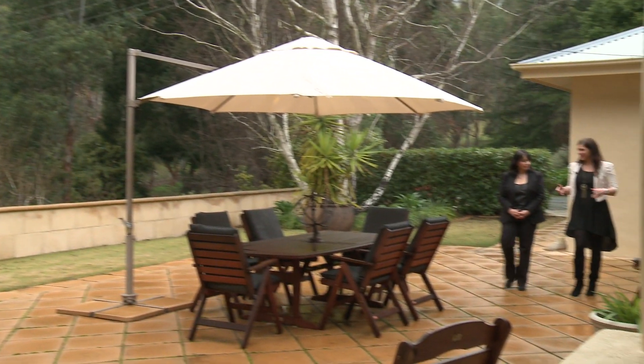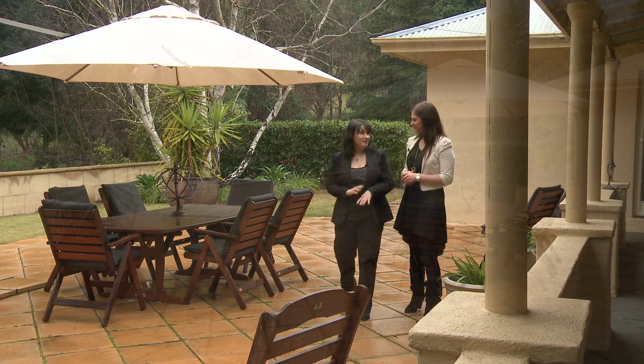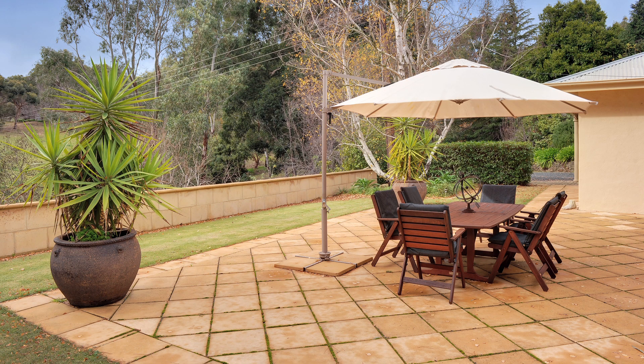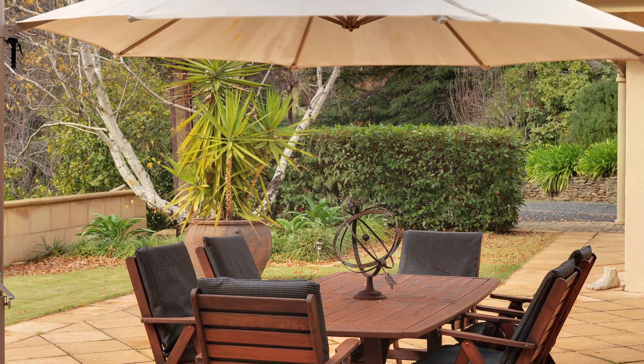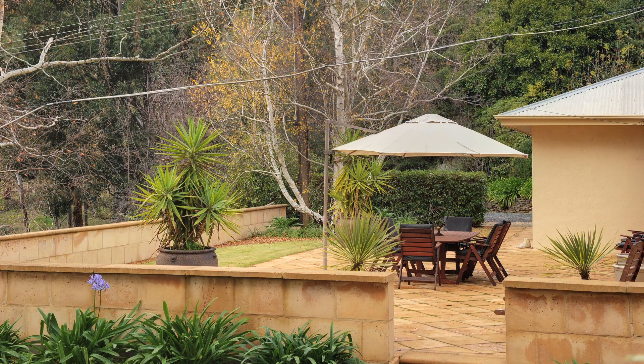Marlisa, this outdoor area is such a breathtaking backdrop. It's a sensational area for entertaining all your family and friends. You could have lots of parties out here — it is such a scenic, pretty spot. So private and very, very quiet and almost secluded.